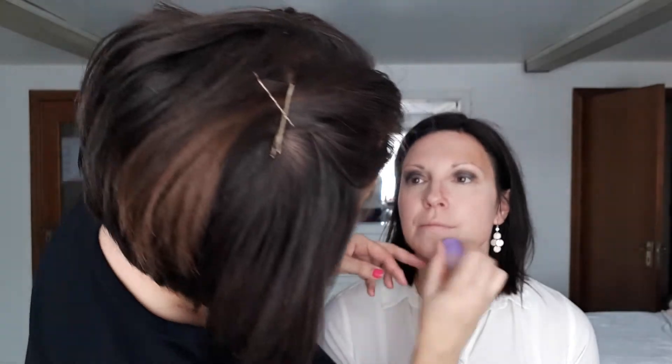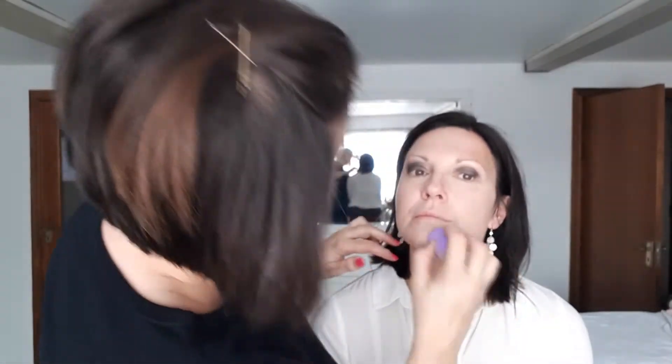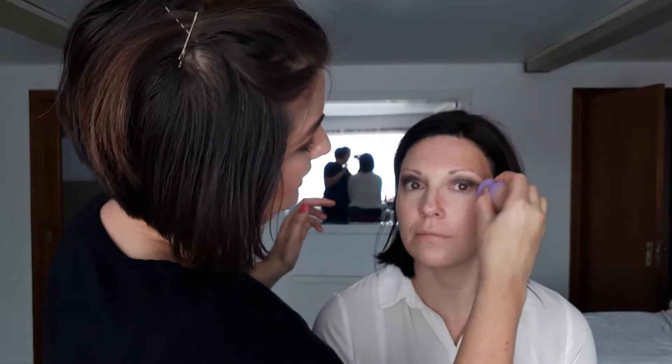The foundation I'm using, by the way, is the range I actually use on and retail to my clients — the Pierre René Skin Balance Foundation. And actually this sponge is really nice, so I can go back into where I've applied the under-eye concealer and just even everything out.